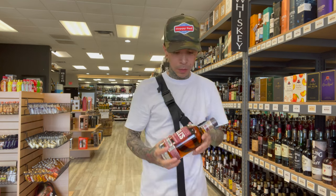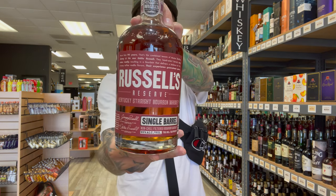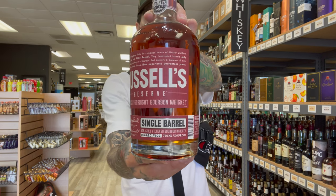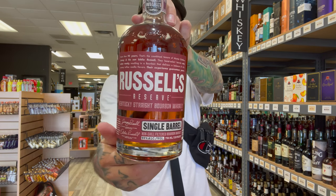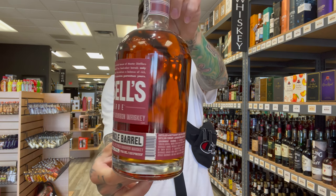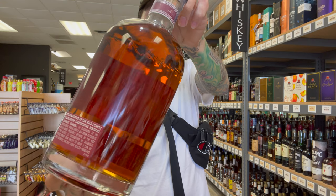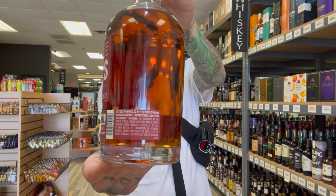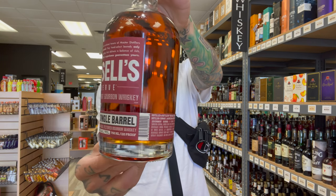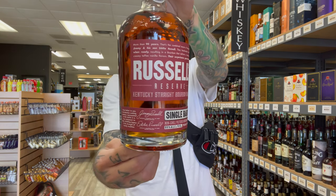Let's jump into the list. First we have the Russell's Reserve Single Barrel — 110 proof, the lowest on my list today. So we got some heaters coming up. That nice copper red color. On the nose you get vanilla, nuts, brown sugar with notes of oak and cinnamon. Your palate is spicy,